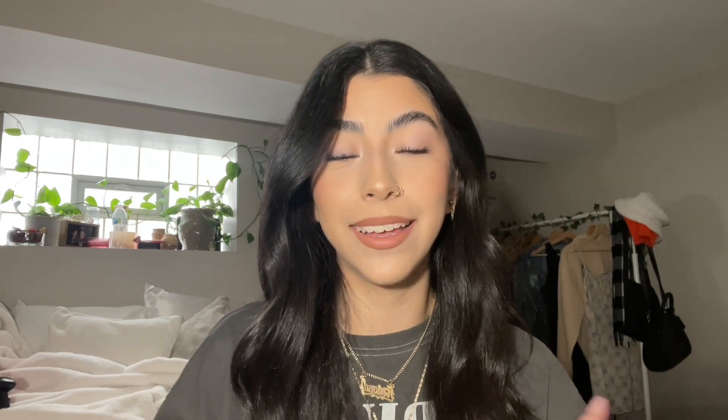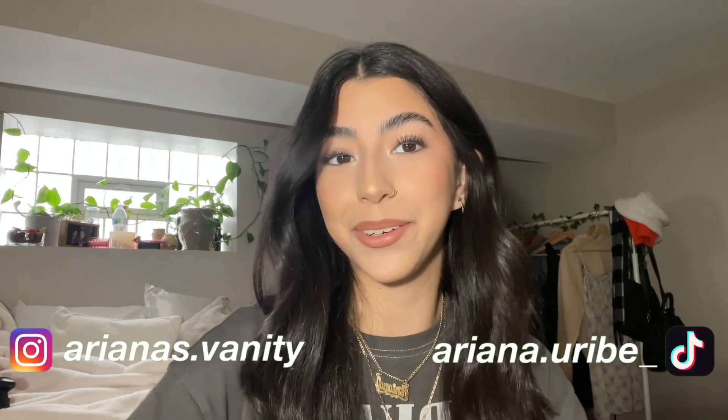That's it — this is my everyday makeup look. Everything I showed is pretty much what I use on a day-to-day basis. I genuinely hope you guys enjoyed this video and if you have any other ideas of things you want to see from me, either makeup related or not, feel free to comment them. If you want to see more of me and future content, please subscribe and follow me on Instagram and TikTok. Thanks for watching and I love you guys.